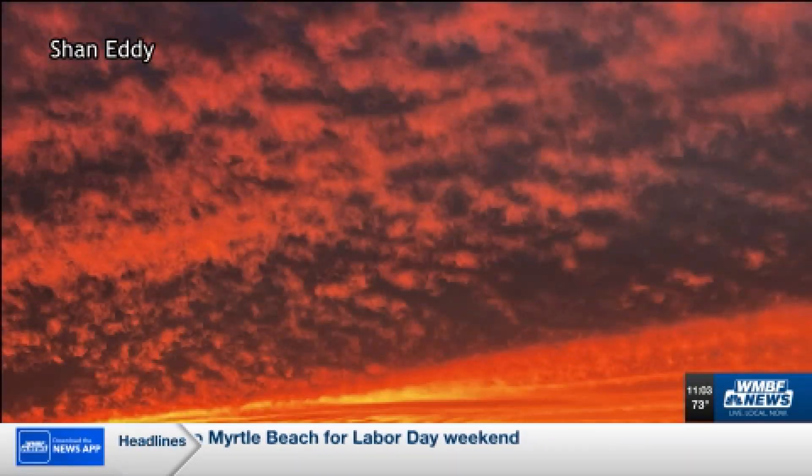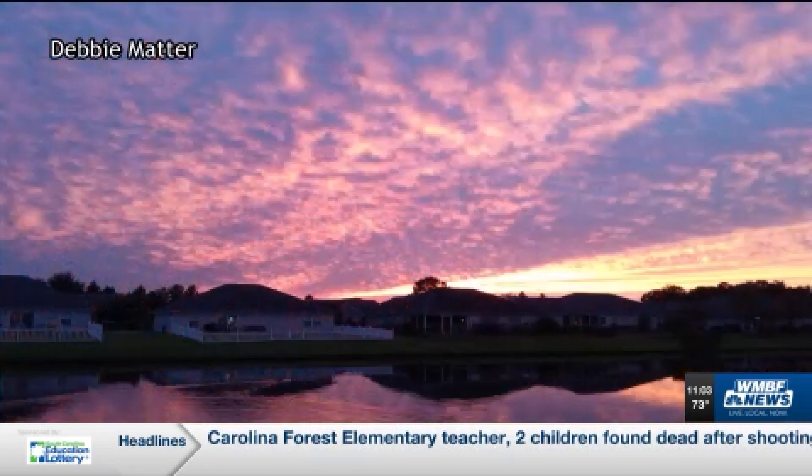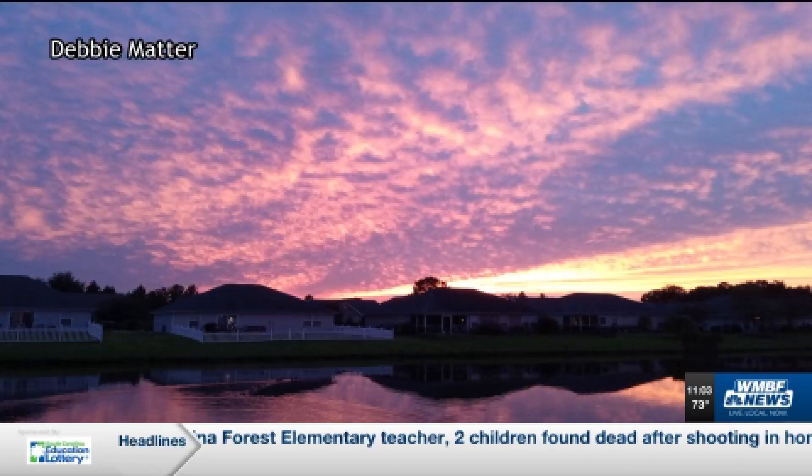Right now we want to go ahead and switch over to your certified most accurate forecast. Check out this beautiful sunset — that's from Sean Eddy today. That's a beautiful view that I think we all could use on a day like today. Pool day, Southern 500 — do it all. You can pick one thing each day. Go see Coastal on Saturday, go to the big race Sunday, recover on Monday.